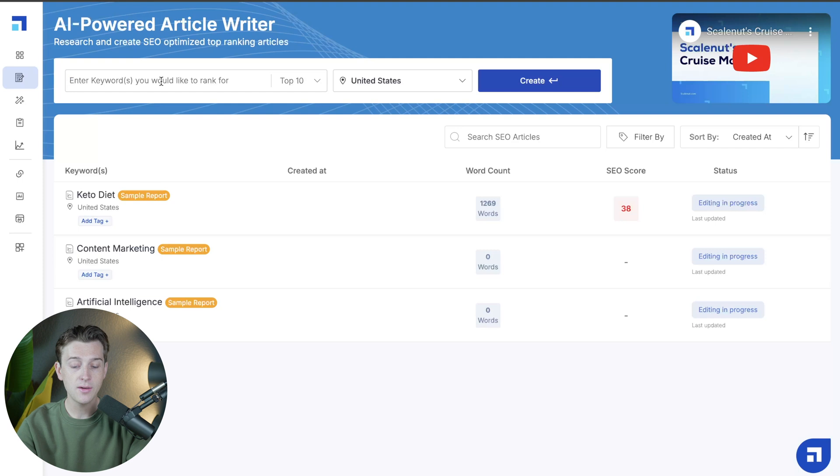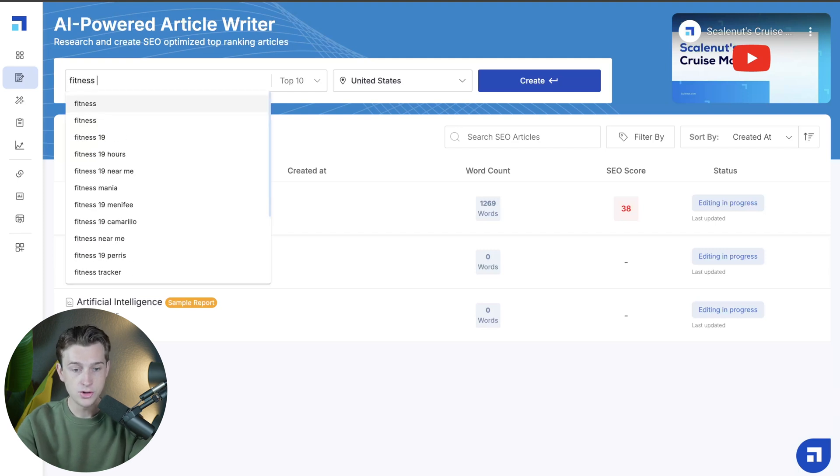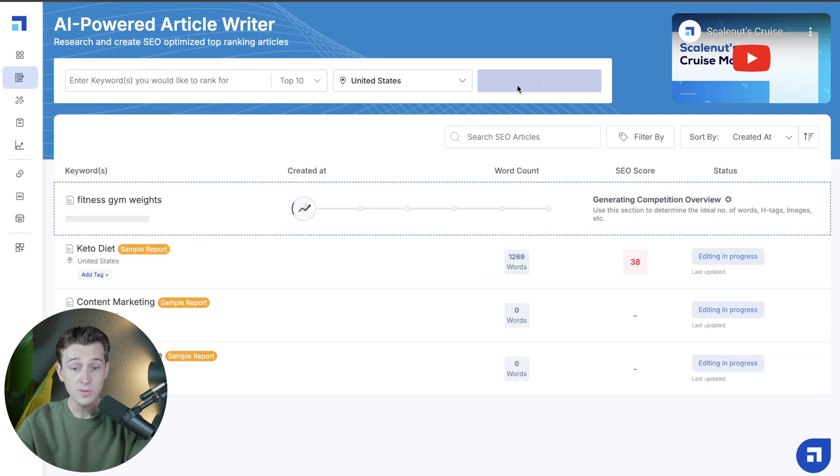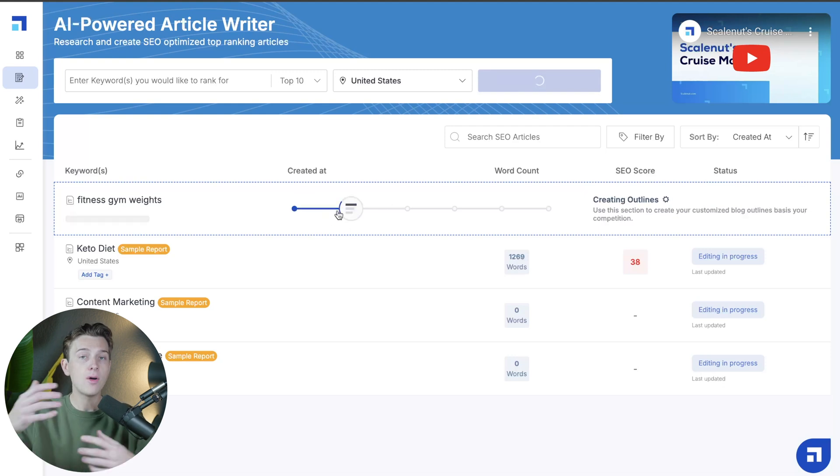The first thing you want to do is enter in keywords you'd like to rank for. For instance, if we're writing a gym-based article, we'd enter keywords like fitness, gym, and weights, then hit create. Once you do that, it's literally that easy — it's going to start creating a brand new, completely from scratch article based on other high-performing articles it's pulling from all across the internet.